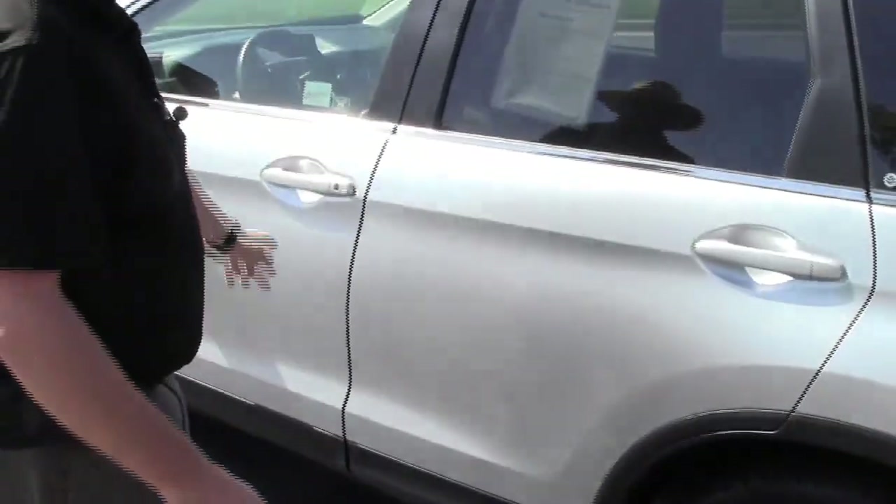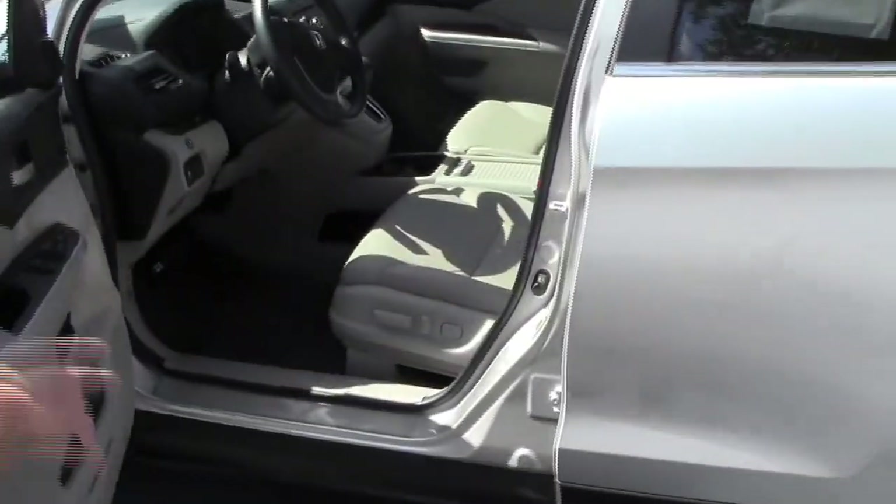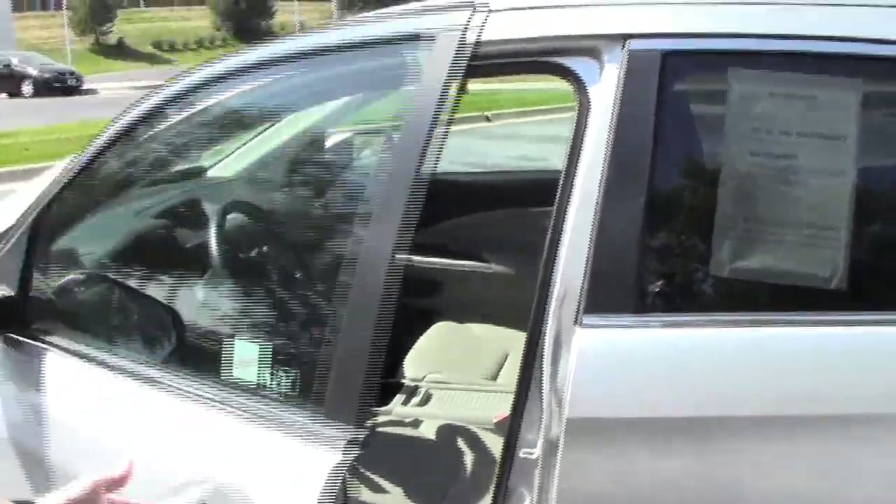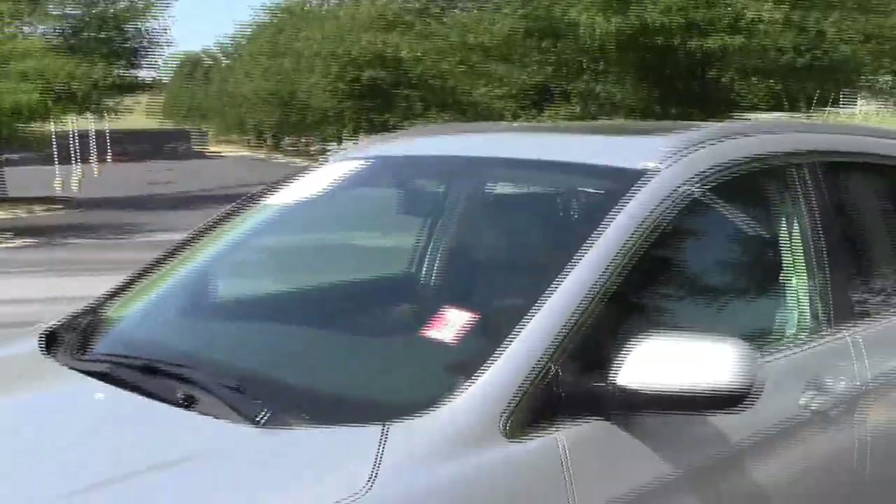Cup holders in the door, eight-way power driver seat with adjustable lumbar, power windows, power locks, and power mirrors. Ask to see the free Carfax and mechanical inspection sheet.